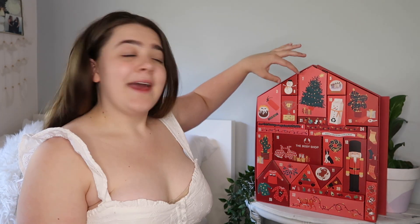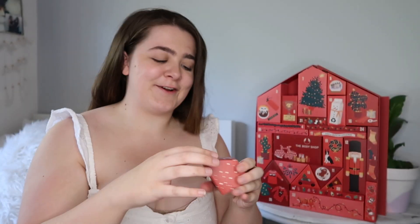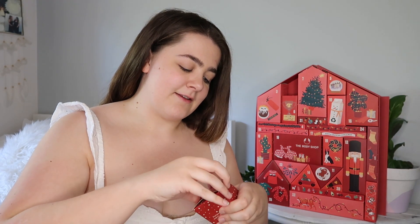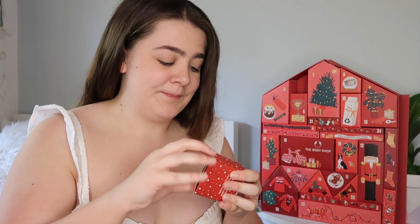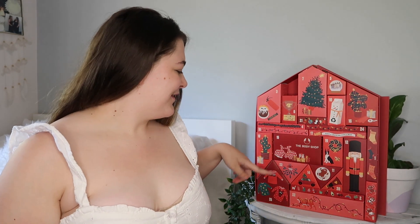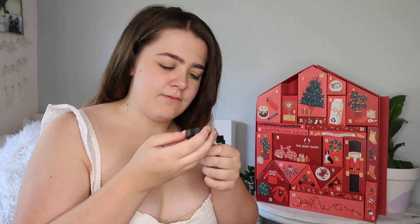My dog just woke up so I let her out of the room real quick. We're back, and we've got three more to open! Next number is 8. Number 8 is right at the top — it's got a little snowman and it's so sweet. The packaging on these is actually really impressive — I haven't ripped any yet. This one is a face mask: a Himalayan Charcoal Purifying Glow Mask. I really wanted a face mask — it smells really fresh. I'm so excited to use this on the 8th of December!